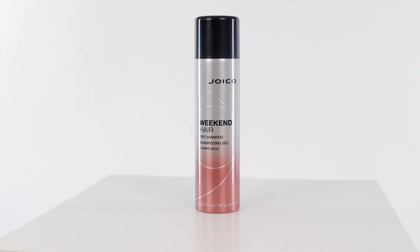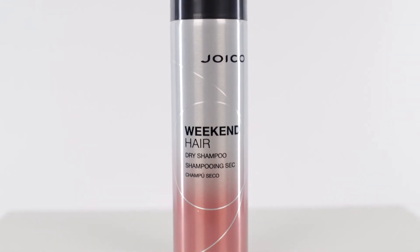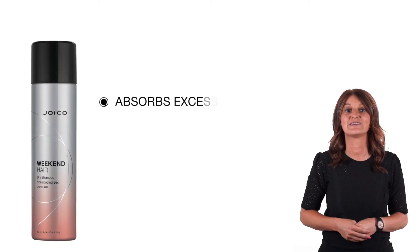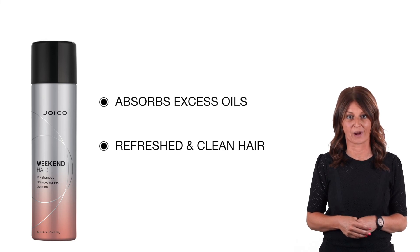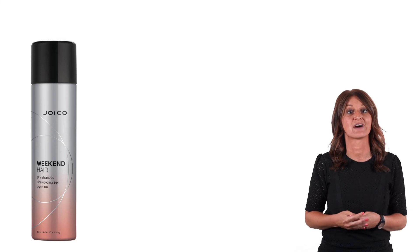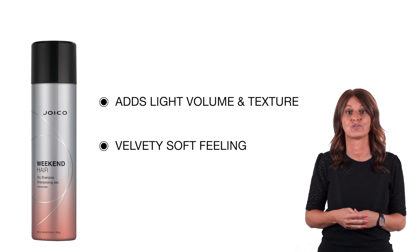Last but not least, Joico's Weekend Hair — and it is for me personally a real dry shampoo, and my all-time favorite product. It instantly absorbs excess oils, resulting in hair that feels refreshed and clean without making it rough or dry. What I like the most about Weekend Hair for my fine hair is that it also adds light volume and texture, with a velvety soft feeling, even when I spray it on my lengths and ends.